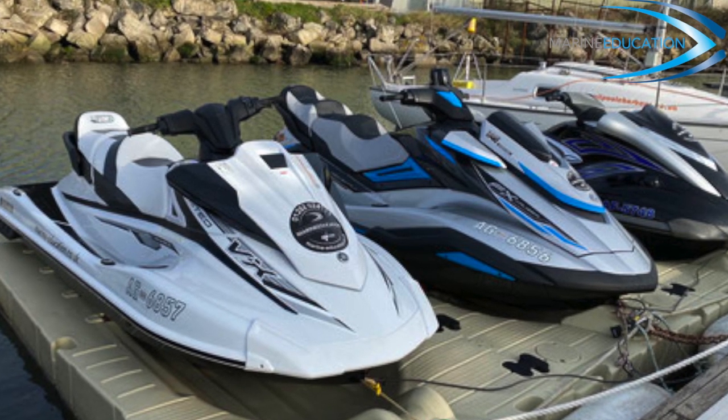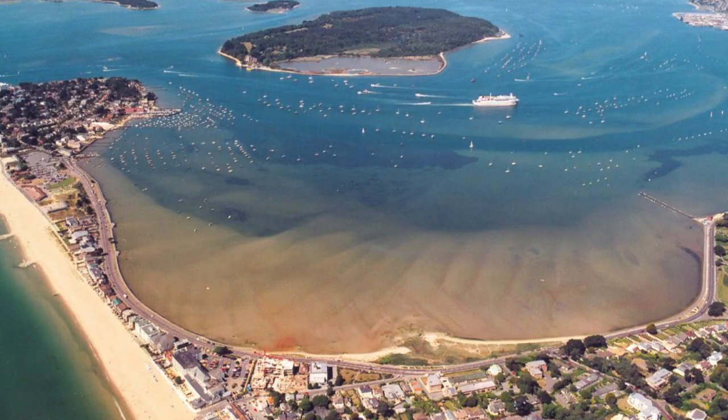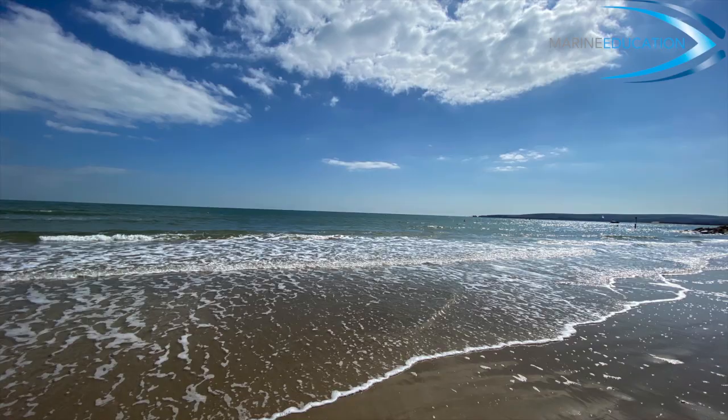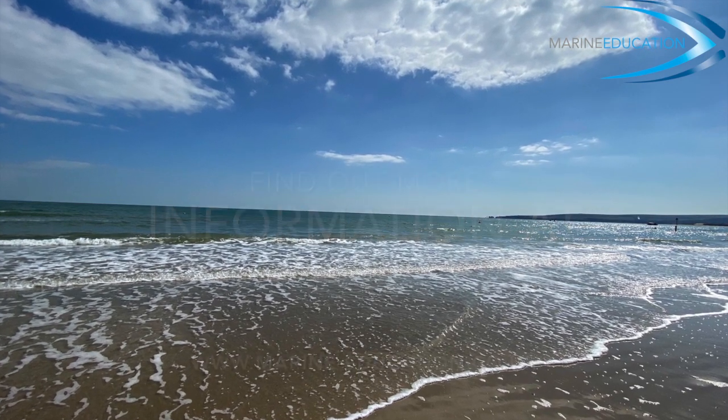We also store our PWC on floating docks in order to get you quickly and efficiently out on the water. So what are you waiting for? Why not go online and book your course today? You can find out further information on our website at marine-education.co.uk.